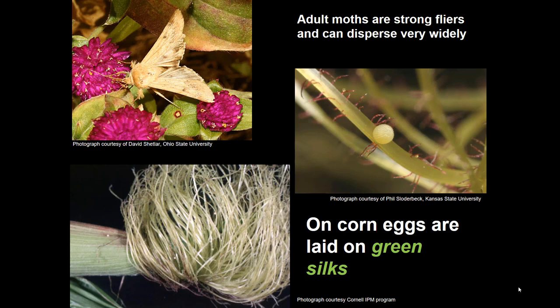Sweet corn is probably where we're most often going to encounter it. Problems arise when the plants get colonized by adult moths laying eggs. Sweet corn becomes attractive when it's in the green silk stage, and eggs are laid at night by the moths.